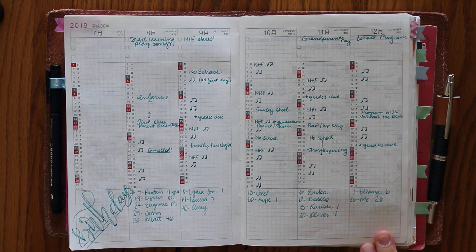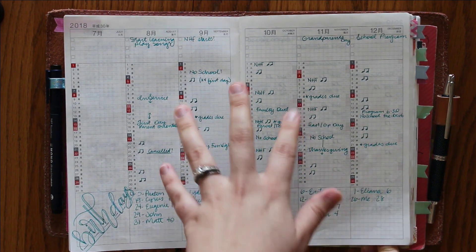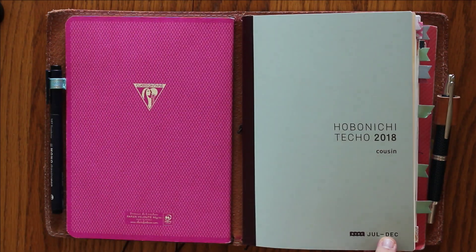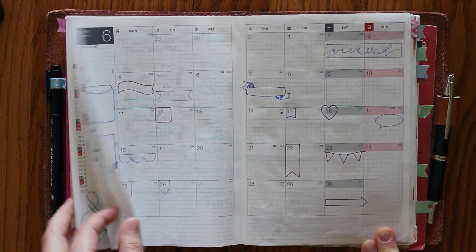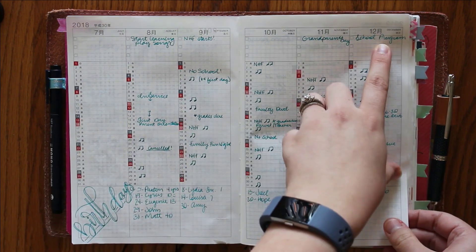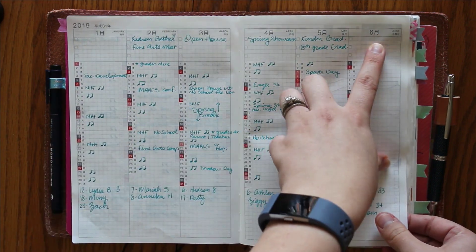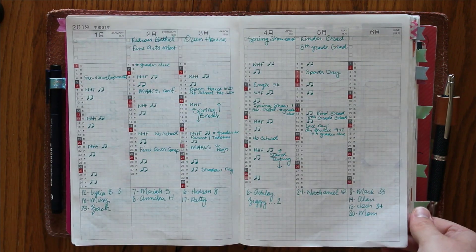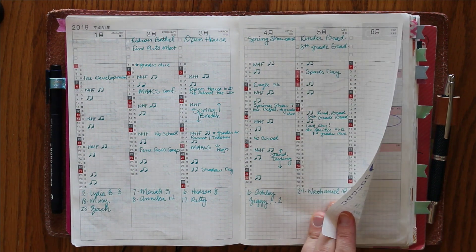The next part is kind of like a future planning spread that a lot of people do in their bullet journal. You can use these for so many things. I went ahead and put our school schedule in. Since this is the Avec, it's July to December, it gives you July here and then December of 2018, and also January to June of 2019, which I love because the academic year was perfect for our school schedule. I teach part-time at a nearby school — I teach music.